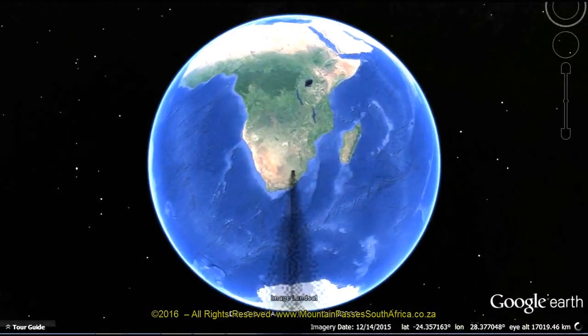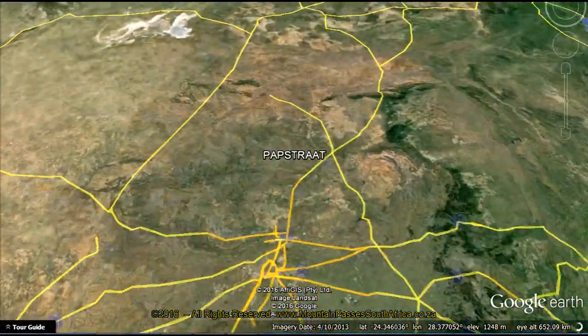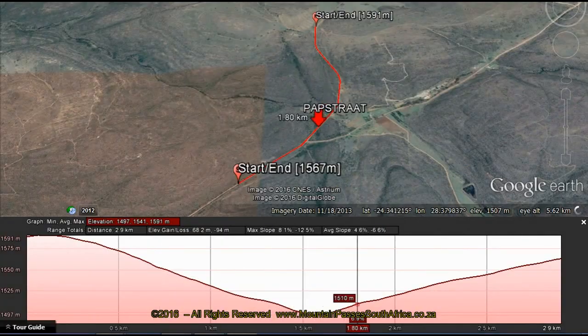Pupstraat, which translates as Porridge Street, no doubt got its name from the earliest users of this road who would have camped here with their oxwagons and had breakfast before tackling the daunting Tarantalstraat, which follows directly after this small pass and which is in essence just a river crossing.